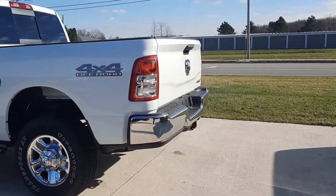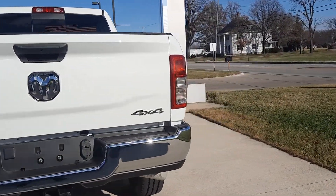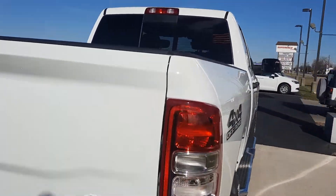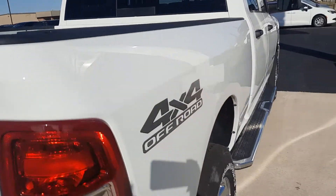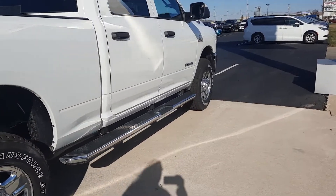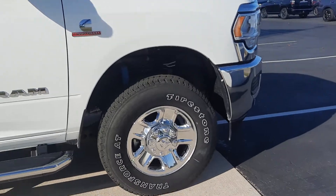This one is four wheel drive. It does have tow package. Take a look inside the bed. We've got running boards. We'll get a close up of one of the wheels.